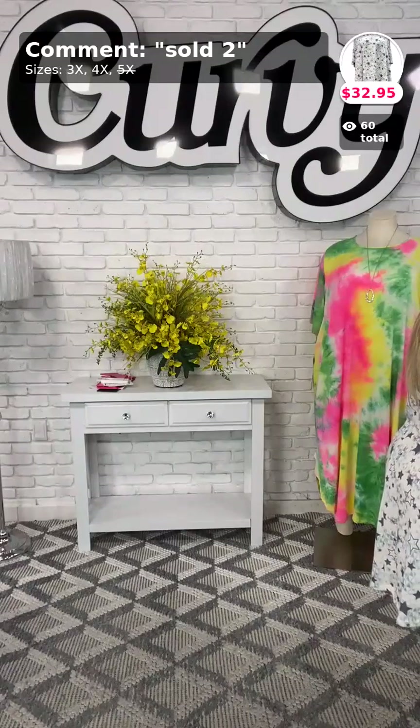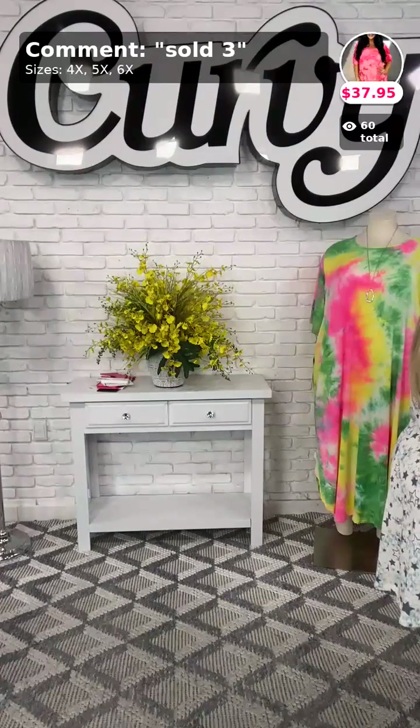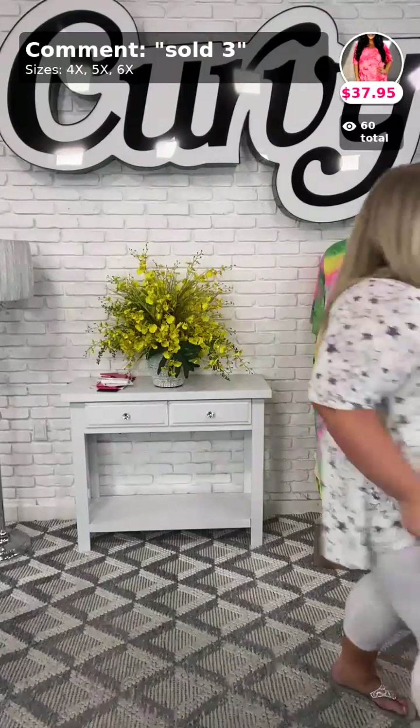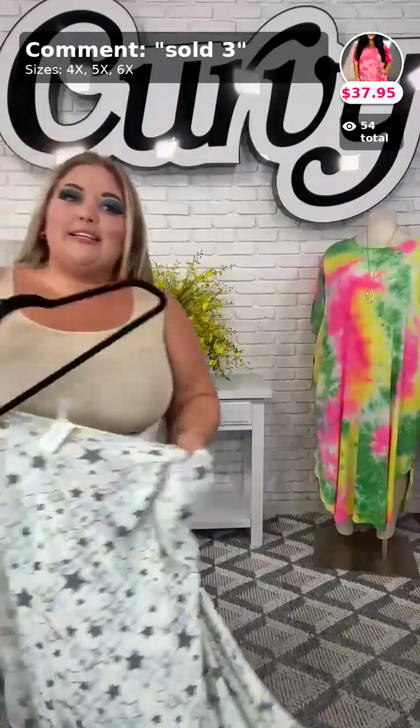Who else is watching me today this afternoon? Go ahead and comment down below — say hello for me if you're on and watching. Here is sold number three, next one sold number three. This one is $37.95, called Ideal Moments. This one comes in sizes 4X, 5X, and 6X.